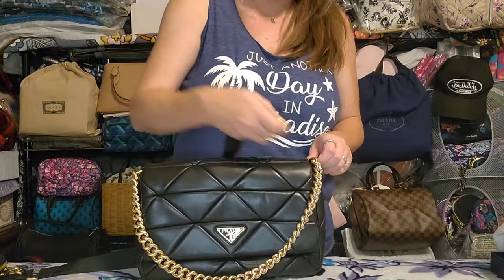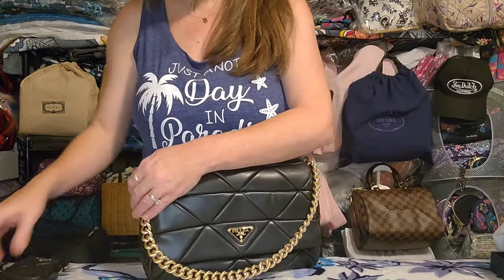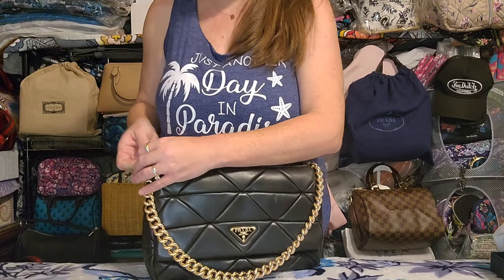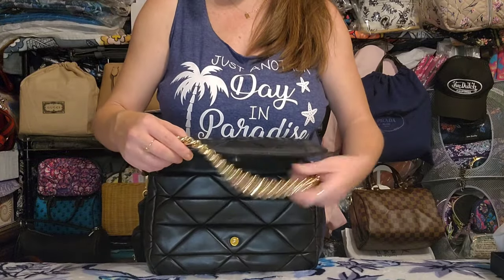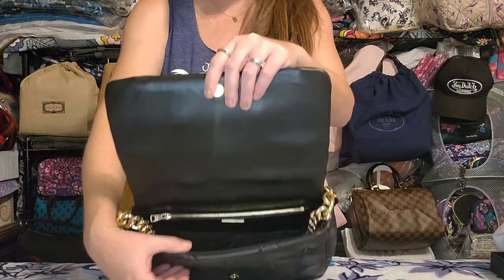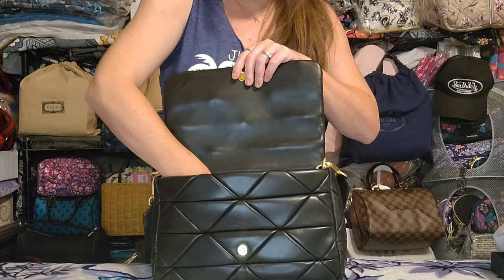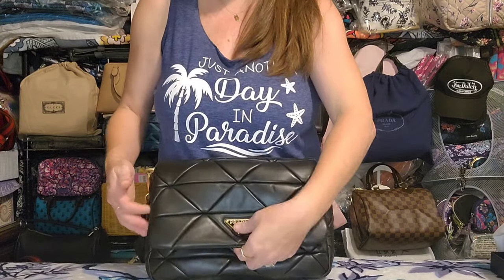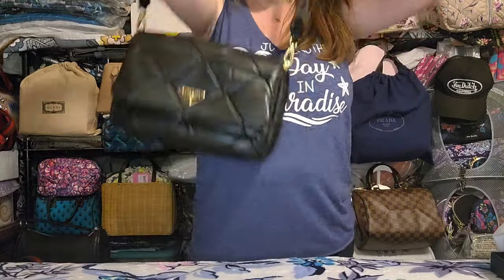I have worn it like this and kept it on there. The other thing I realized is that if you don't want this gold chain out all the time, even though it's not removable, you can easily just let it hang on the inside of the bag — it falls to the bottom. You can throw your items on top of it and it will stay inside and out of your way. I do like that you can at least do that.